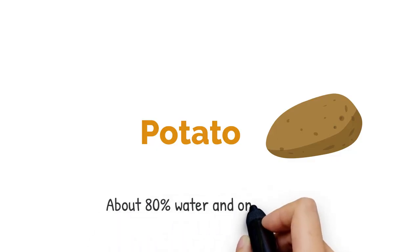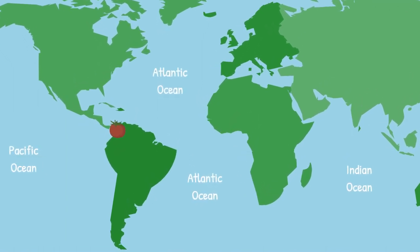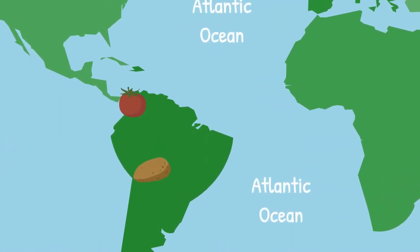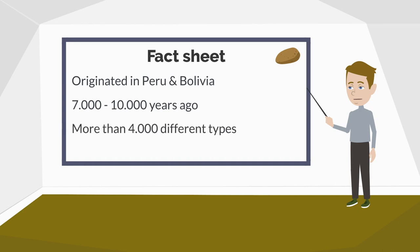Potato. It's one of the world's most eaten vegetables and consists of around 80% water. But where does the potato come from? Let's map it down. Again we are going south-west, but this time a bit further south than before when we mapped down the tomato, pretty much in the center of South America. More precisely it is the area of Peru and Bolivia, where the first potatoes popped up approximately 7,000 to 10,000 years ago. Today we have more than 4,000 different types of potatoes and find them in lots of different foods like french fries, chips or gnocchi.